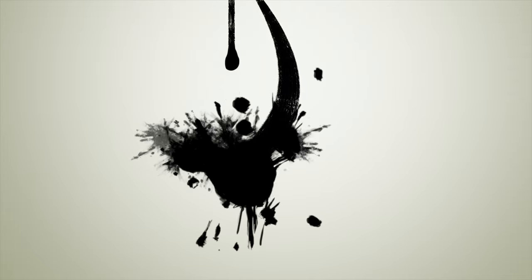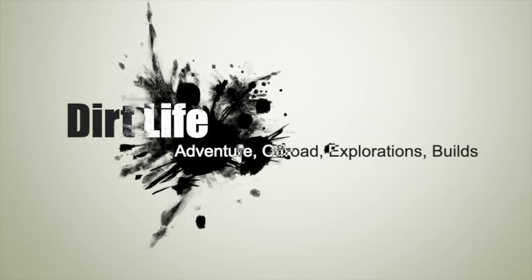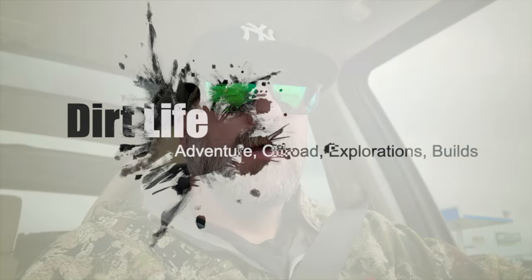Hello, YouTube world. I'm back with another — I bought a stupid vehicle that I've never thought I would own. I hopped on Facebook Marketplace, was looking for a little bit of a beater vehicle to run around in, and I found an LR3.